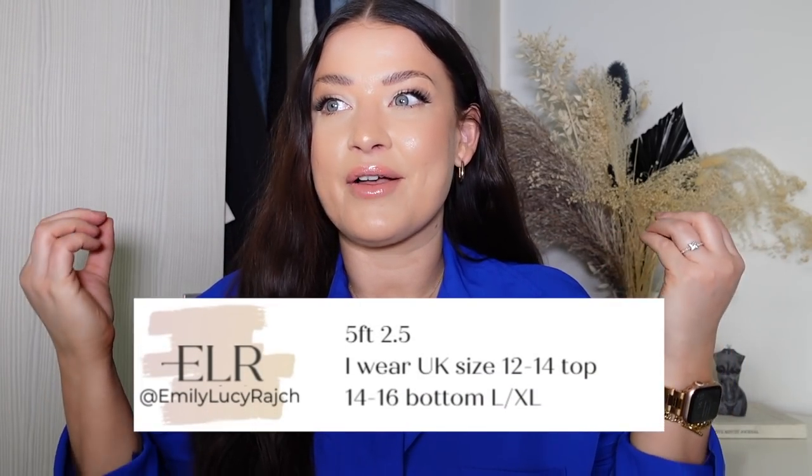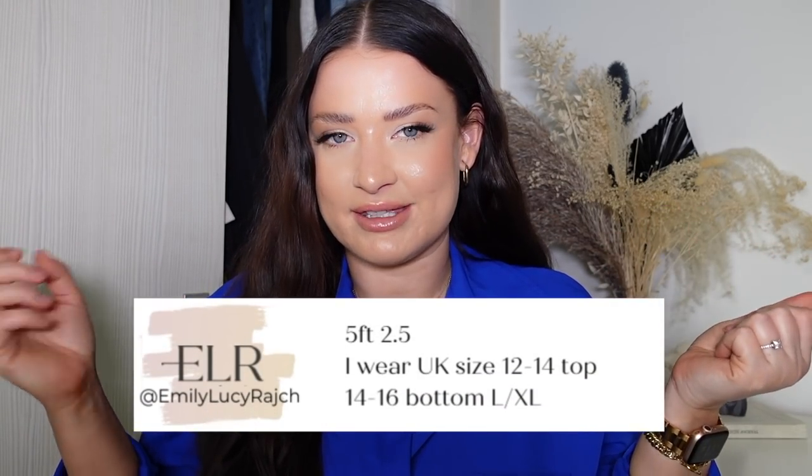All the items I'm going to share with you today are linked down below and I have had you in mind when I picked these items. I asked on Instagram what kind of thing you guys are looking for at the moment and we had a real mix of things, so I've tried to cover as many as possible. A lot of these things are also going to be shared on my Instagram. So the first thing I want to share with you is swimwear.